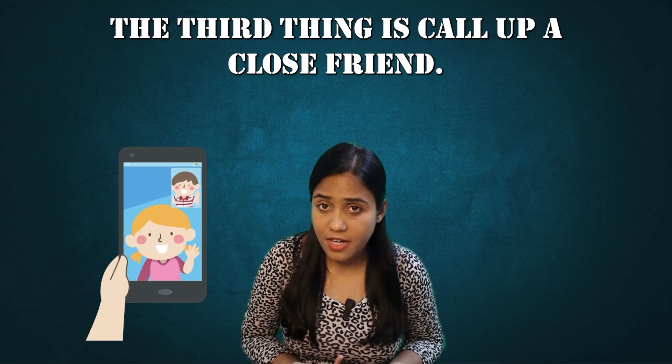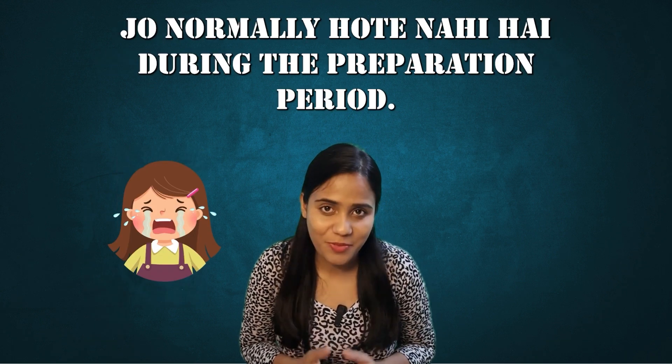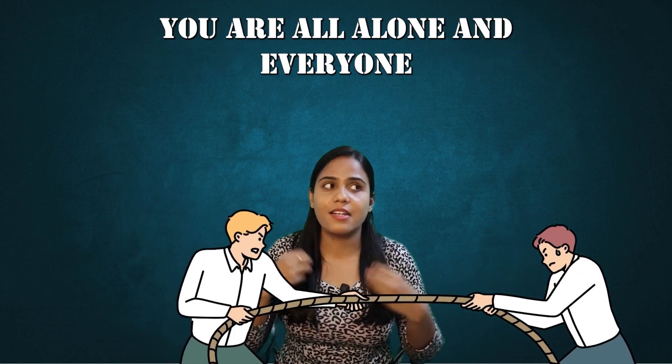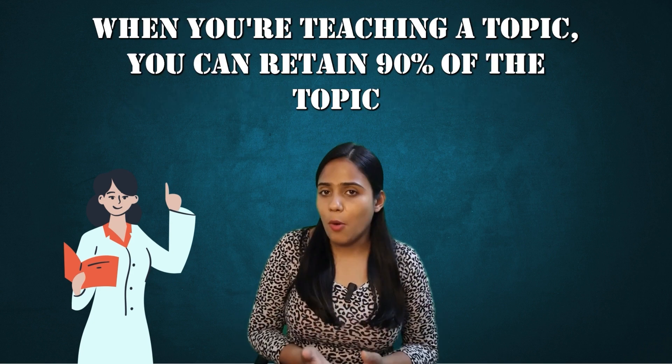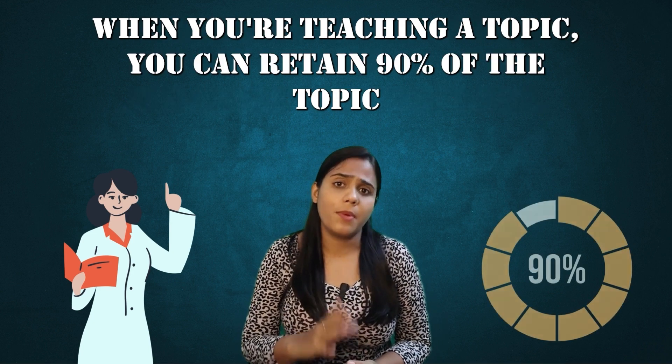The third technique is to call up a close friend — though you normally don't have one during the preparation period since everyone has suddenly become your competitor. So imagine an audience in front of you and start teaching them. When you're teaching a topic, you can retain 90% of it. So use it — even if you can only reimagine it, you can use just a chair as your audience.